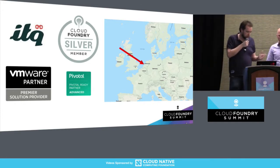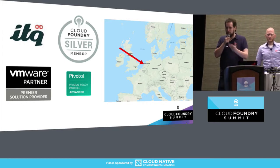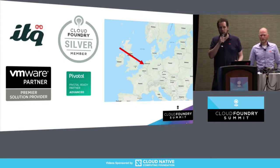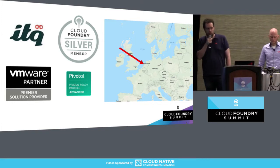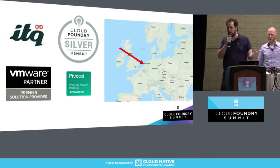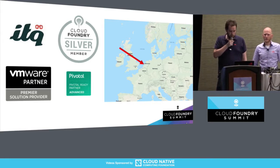We're a small consultancy, around 50 people. Apart from VMware, we're a Pivotal partner, so we also design, implement, and help application teams build their Cloud Foundry installations and their ecosystem around it — like automating the hell out of it, Concourse, that sort of stuff. And we're a member of the Cloud Foundry Foundation.